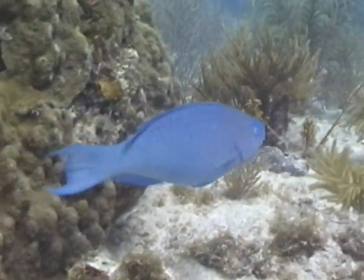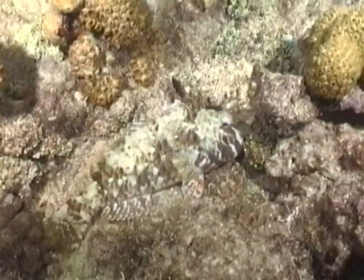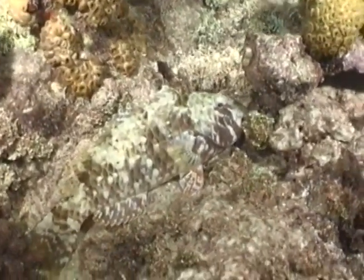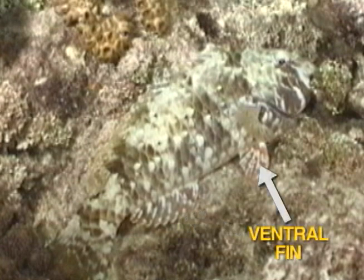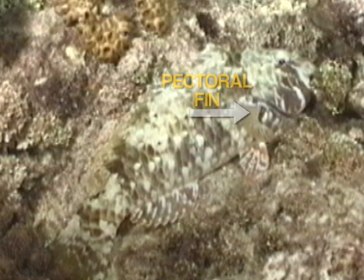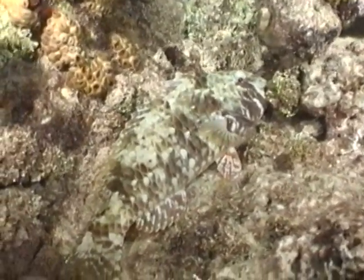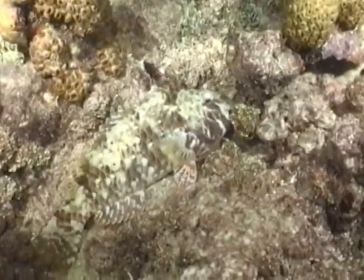When male blue parrot fish reach maturity, they develop a distinctive hump on their forehead. Many parrot fish will wrap themselves with a mucus cocoon when bedding down in the coral at night. This sleeping bag hides the scent of the parrot fish from nighttime predators. In the morning, the parrot fish will eat the protective shell before moving on down the reef line.